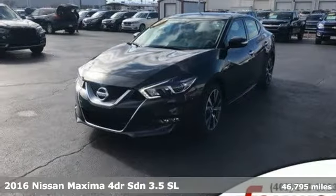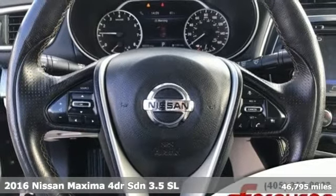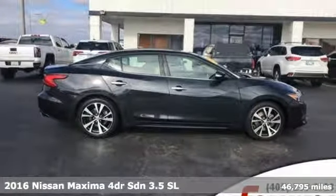Here's a 2016 Nissan Maxima. Innovation. Excitement. Nissan. It comes with features you need, and better yet, want.